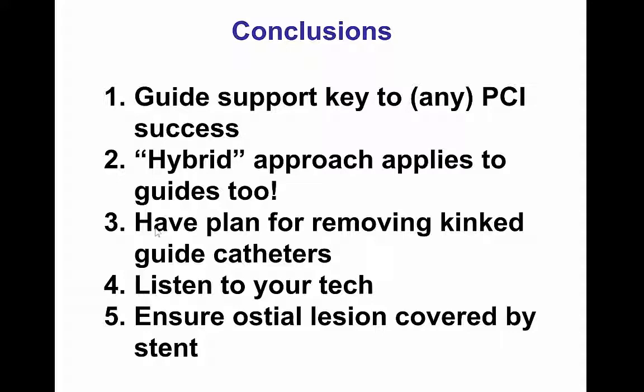Fourth, always be communicating and listening to what the techs and everyone in the cath lab team says, because everyone has something to offer. By being open, you can get very good tips and tricks that can make the difference between success and failure, as happened in this case. And last, once an ostial stent is placed, it's always best to ensure that the ostium is truly covered by the stent, as confirmed by intravascular ultrasound. Thank you.